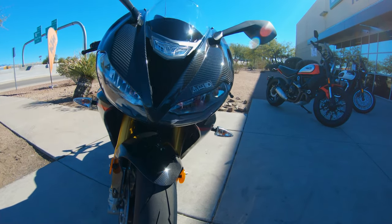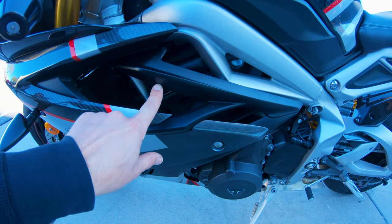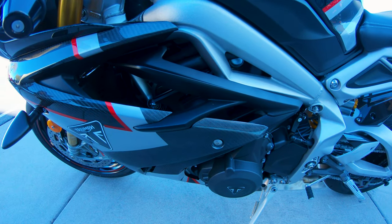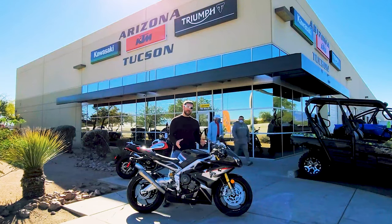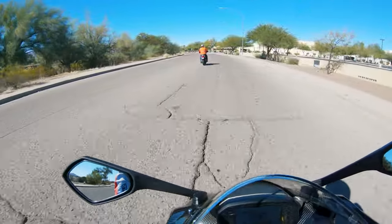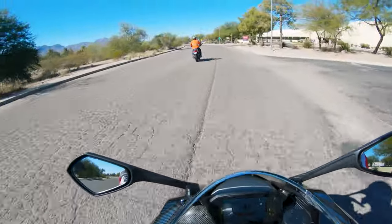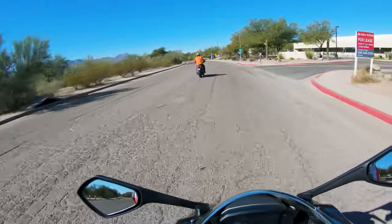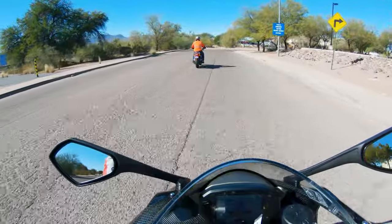You look at all this carbon fiber and you're like, oh man, this thing's gorgeous. But there's also some weird looking plastic that isn't really all that inspiring when you look at all the carbon fiber that's on here. The ride is incredibly supple. This is a standard suspension, meaning there's no electronics to it, and the ride quality is impressive.